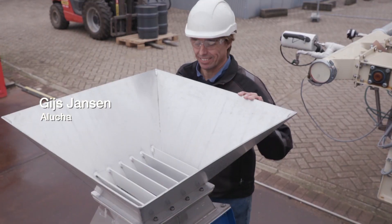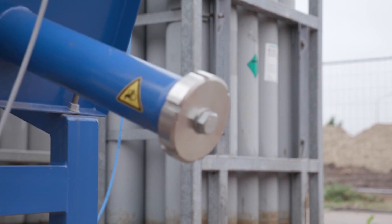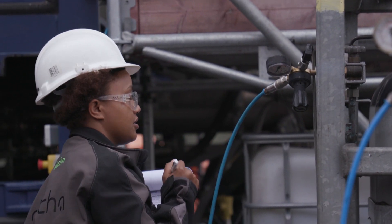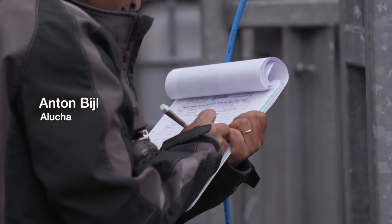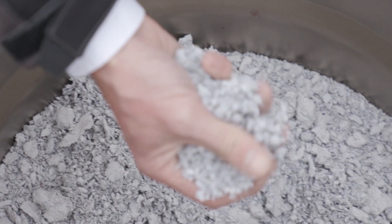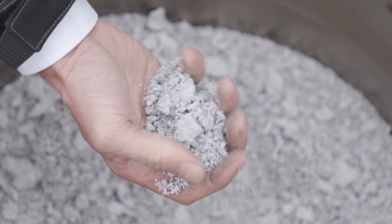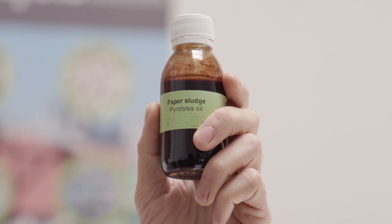We started Aluccia to develop new technologies to recycle waste streams that consist of an organic component and an inorganic component. With our technology, based on a pyrolysis process, we can separate these two components. Here in Arnhem we have a pilot plant with a capacity of 100 kg per hour dry paper sludge. What we put in is the dry paper sludge, and we convert this to minerals and pyrolysis oil.